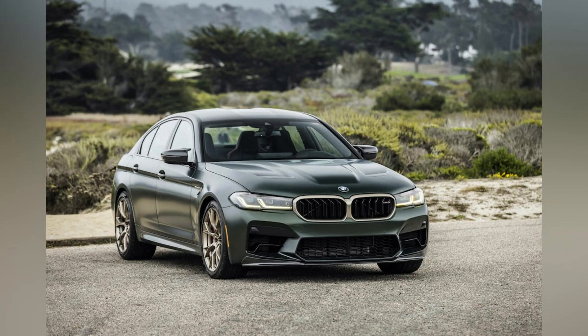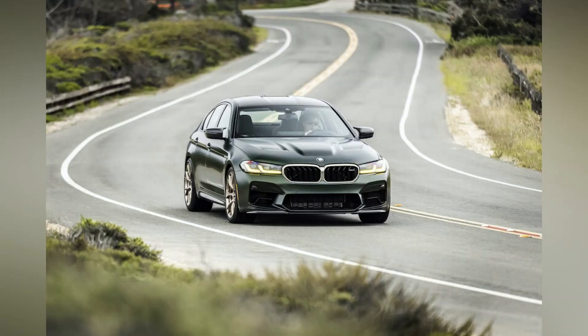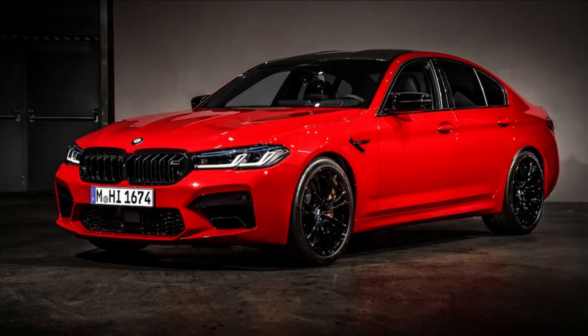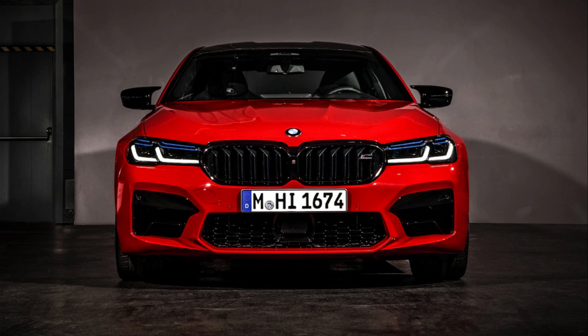The current M5 achieved an EPA rating of 15 miles per gallon in the city and 21 miles per gallon on the highway. Both figures are worse than those of the Mercedes-AMG E63S sedan, which gets 16 mpg city and 23 mpg highway. We tested the M5 Competition on our 75 mph highway fuel economy route, and it exceeded its government rating by 3 miles per gallon. For more information about the M5's fuel economy, visit the EPA's website.